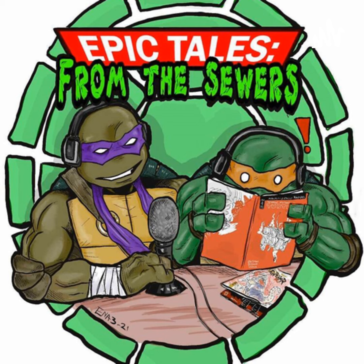Thank you for listening to the Epic Tales from the Sewers podcast. The Teenage Mutant Ninja Turtles were created by Kevin Eastman and Peter Laird. This podcast has no affiliation with Eastman, Laird, Mirage Studios, IDW Studios, Archie Comics, or Nickelodeon Studios. This podcast is a member of the Dorkening Podcast Network — check out thedorkening.com for other podcasts. Epic Tales from the Sewers is recorded by Justin Cooper and Eric Will.